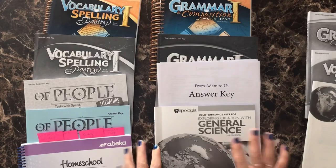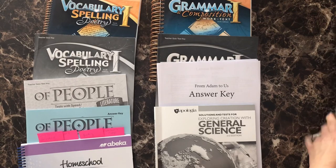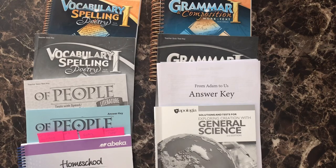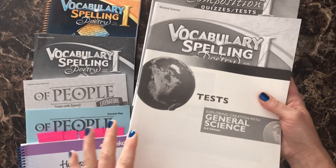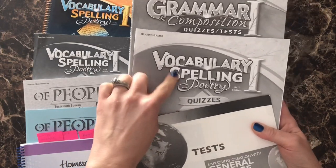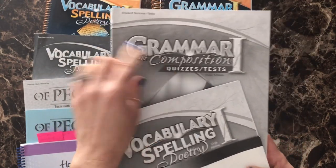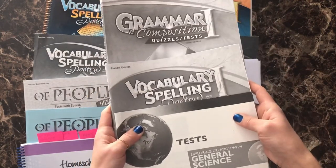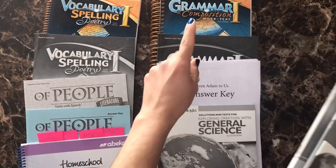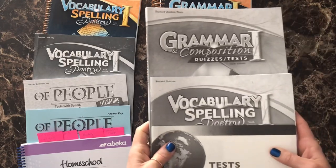What you guys have been waiting for — the only thing I could figure out to do to make it easier on my niece and myself is this here. I'm going to be taking her science tests, her vocabulary, spelling, and poetry quizzes, and her grammar and composition quizzes and tests, and I'm going to be binding these together in a booklet with different dividers. All of her grammar and comp book, her vocabulary, her literature — it all has to stay intact.